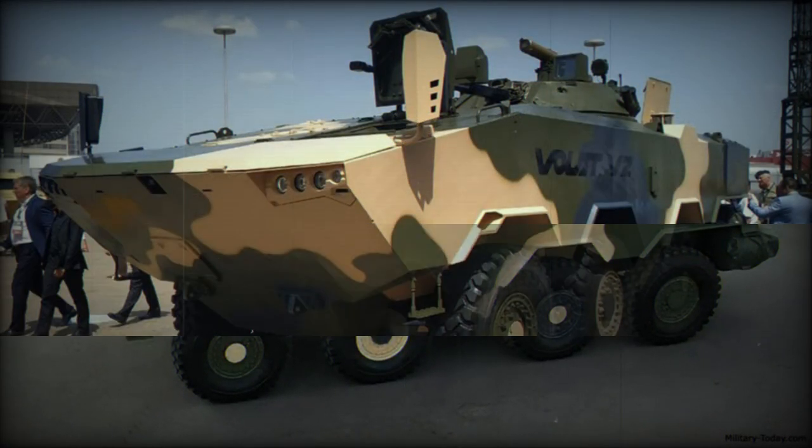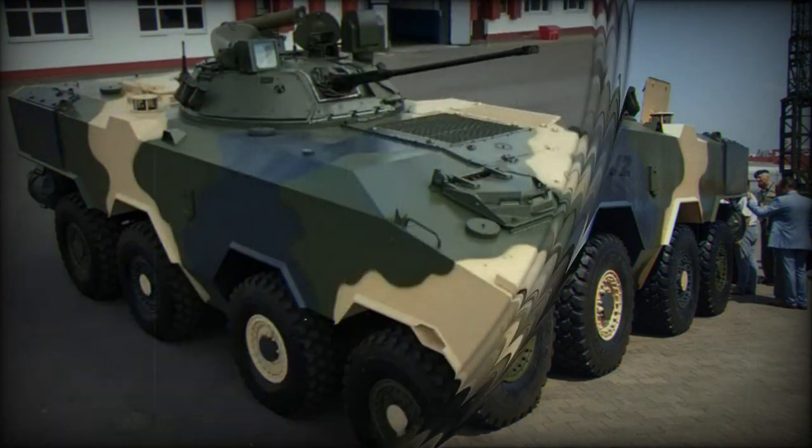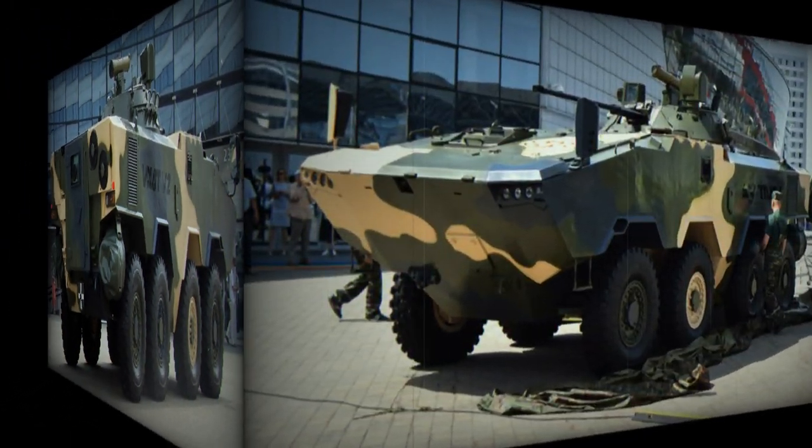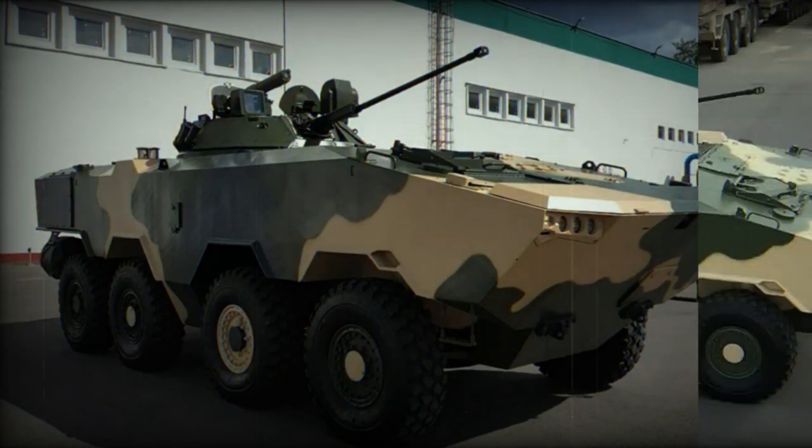The vehicle has improved protection against landmines and features a double floor. Crew and dismounts are seated on energy-absorbing seats, and this armored vehicle reportedly survives blasts equivalent to 6kg of TNT anywhere under the hull or under any wheel. There is also an NBC protection system for the crew and dismounts.